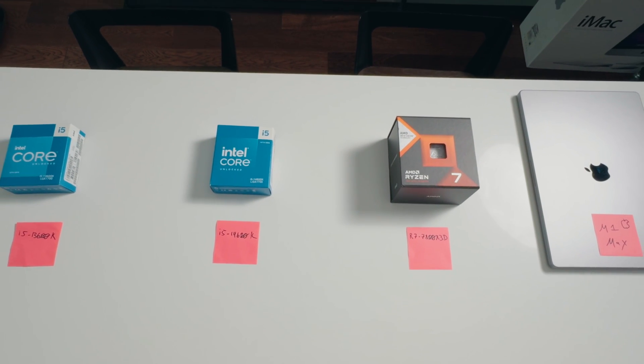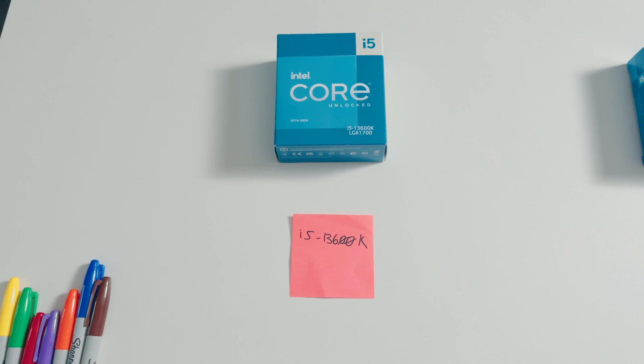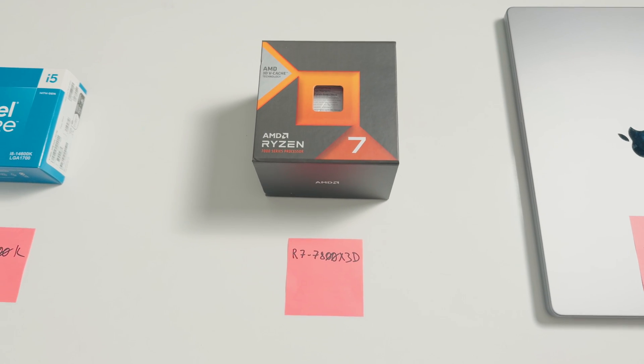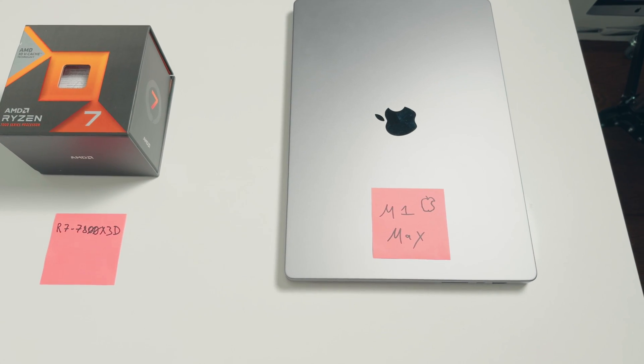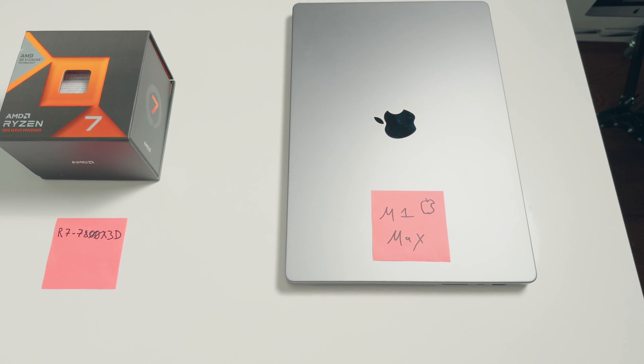The 14600k is Intel's latest i5, but is it the right processor for you? We're going to be comparing it with last gen's 13600k, AMD's 7800X3D, and Apple's M1 Max. These are all high-performance processors and we're going to be comparing benchmarks, pricing, and wattage to see which one is right for you.